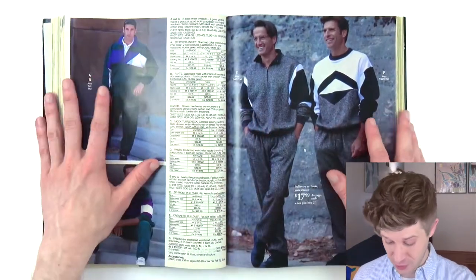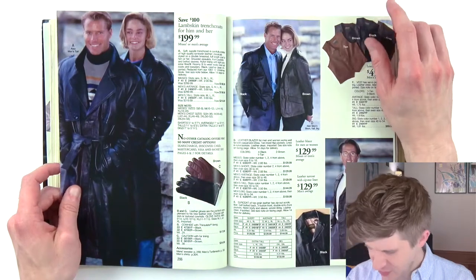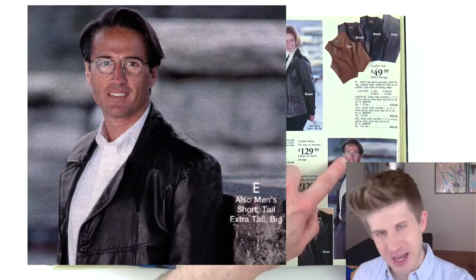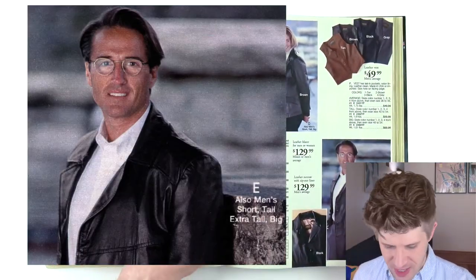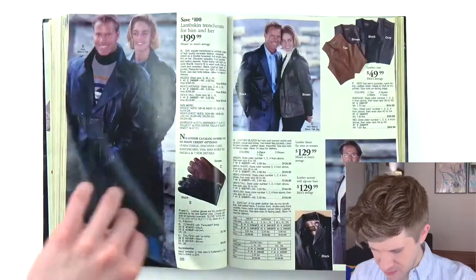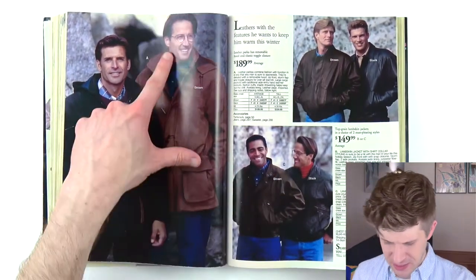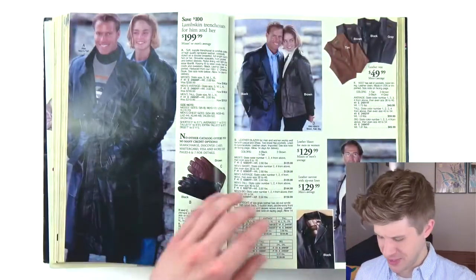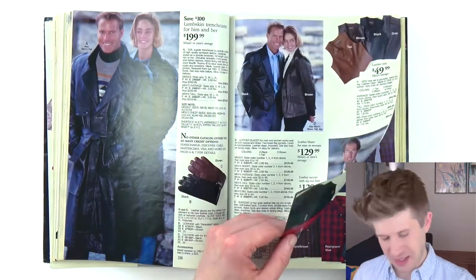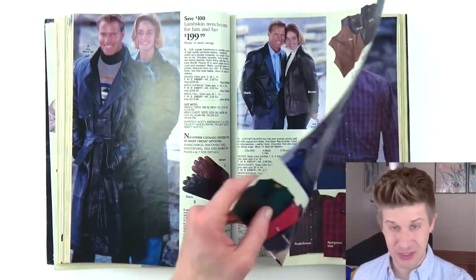We are now transitioning into adult men's clothes. It's pretty interesting — they have a model in here with glasses, and he has glasses in every shot. So they're real glasses that he's really wearing. You never see that with models; they don't usually wear real glasses. That's an interesting casting choice. I like it, it's cute. They look good on him.